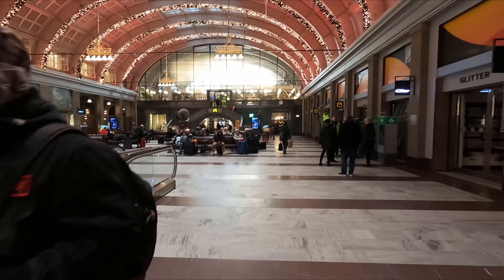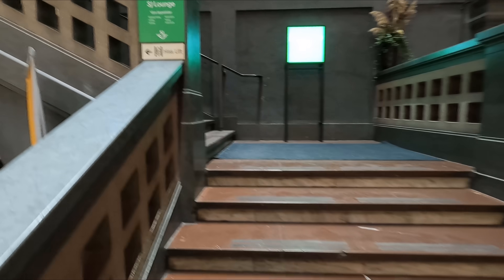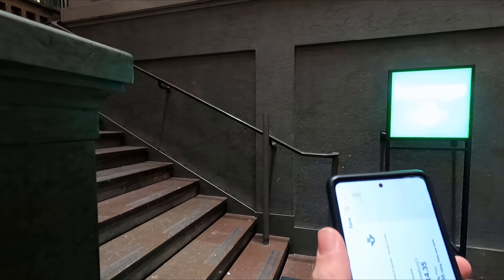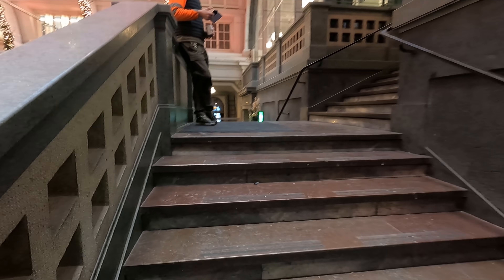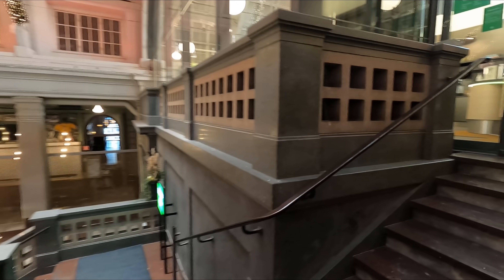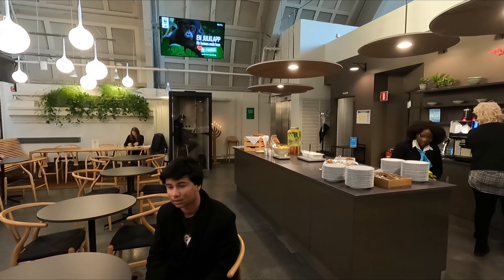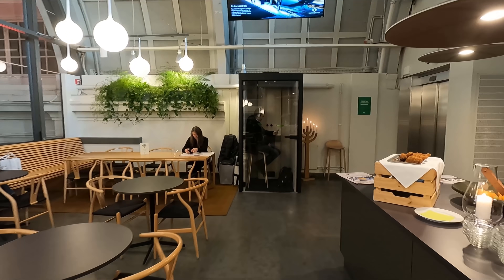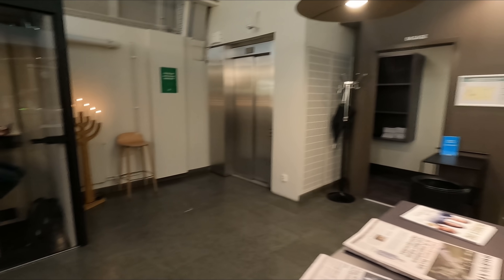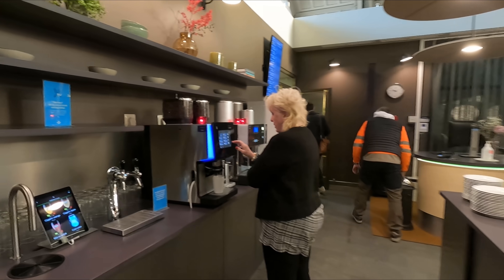As we're traveling in first class today, we'll have access to the SJ lounge. If you can't see the big sign indicating where the lounge is, you'll find it located above McDonald's. The lounge has complimentary tea, coffee, and juice on offer, as well as light snacks. It's also possible to purchase alcohol and fizzy drinks. In my opinion, this is one of the better railway lounges I've come across and is a very pleasant place to wait for your train.